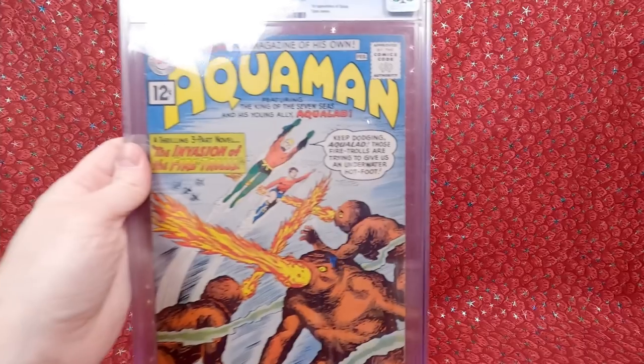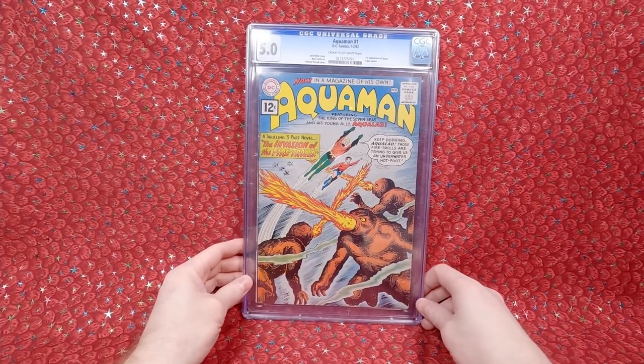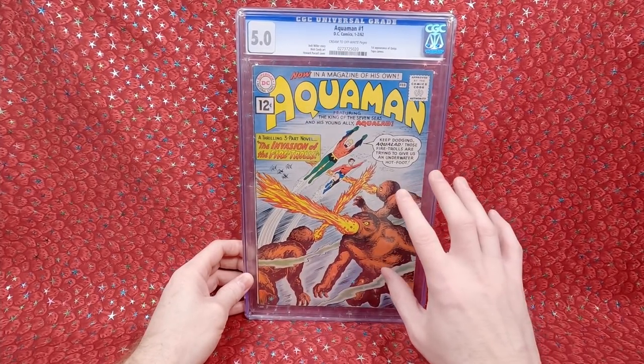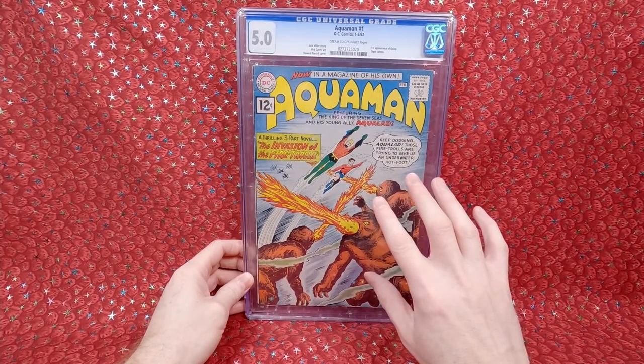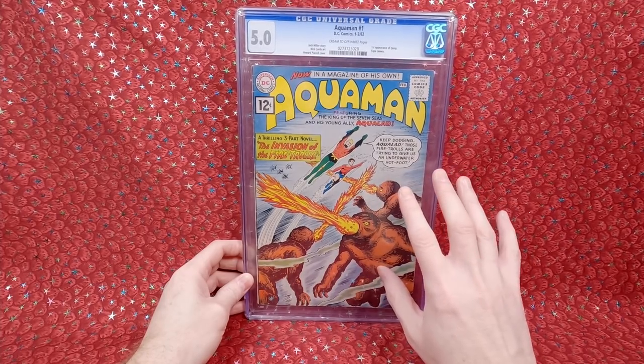This is a couple of slabs I bought last year that were on my want list — really cool stuff, high on my want list, and I'm thrilled I was able to add them to my collection. The first slab cost me $811.25 — we have Aquaman number 1. I was looking for this all last summer. With Aquaman number 1, everything is pretty cheap until you hit around a 6.0 — at 5.0 this was $800, and at 6.0 it starts going to $1,000+.